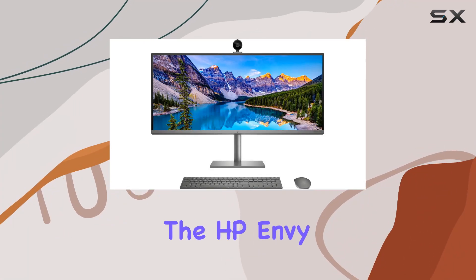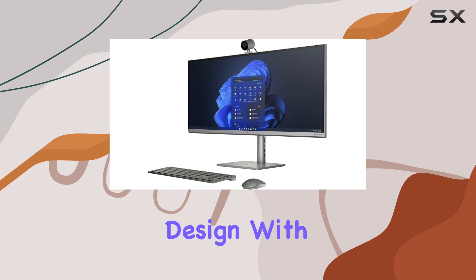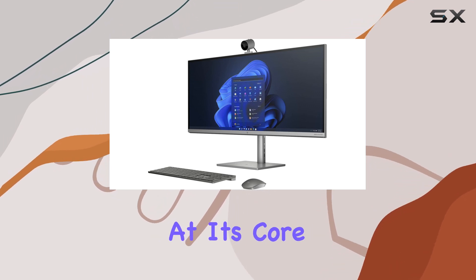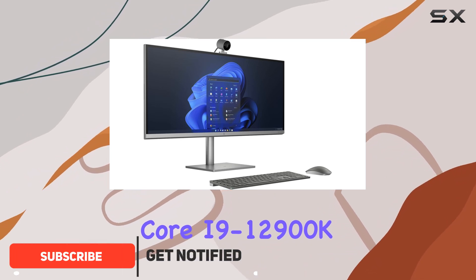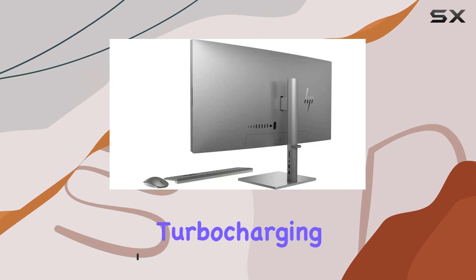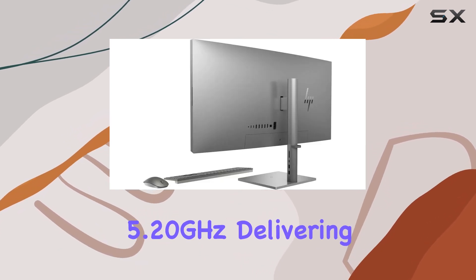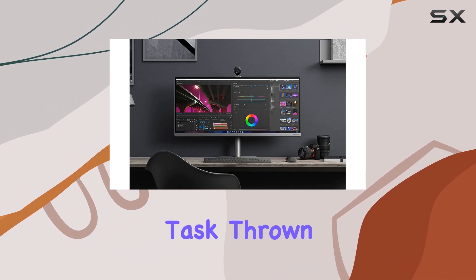Today, we're diving into the HP Envy 34 desktop, a powerhouse that combines stunning design with uncompromising performance. At its core lies the Intel Core i9-12900K processor, boasting a base clock of 3.90 GHz and turbocharging up to a mind-boggling 5.20 GHz, delivering extreme processing power for any task thrown its way.